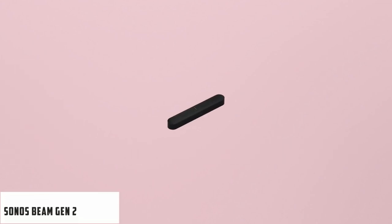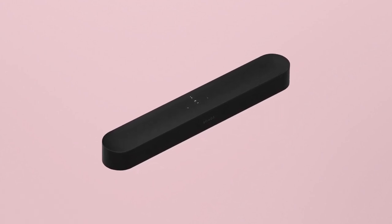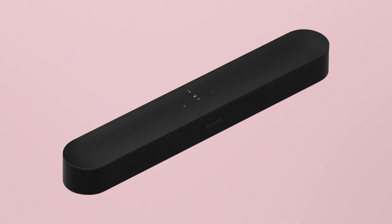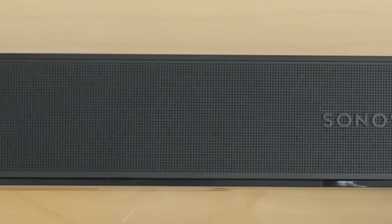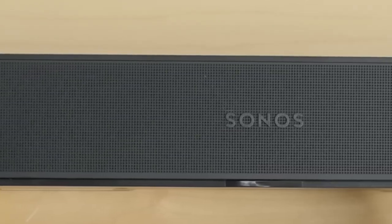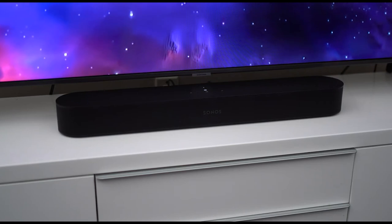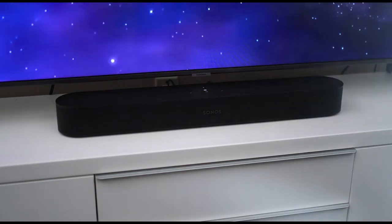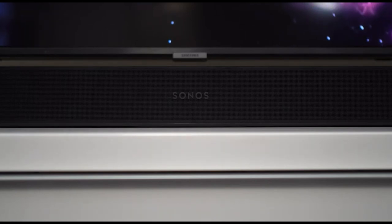At number three, it's Sonos Beam Gen 2. If you're looking for a Sonos soundbar for your projector screen, the Beam Gen 2 is the best option. It's cheaper than the Arc and more advanced than the Ray, thus offering a mix of value and affordability. The soundbar features four mid-range drivers and a tweeter offering precise front-facing sound. It also creates a virtual surround sound experience, thanks to a 40% faster chip that opens up new audio paths. While the Beam Gen 1 didn't have Dolby Atmos, the Gen 2 does. You can add the Sonos subwoofer, not included in the pack, to get that beefy bass.